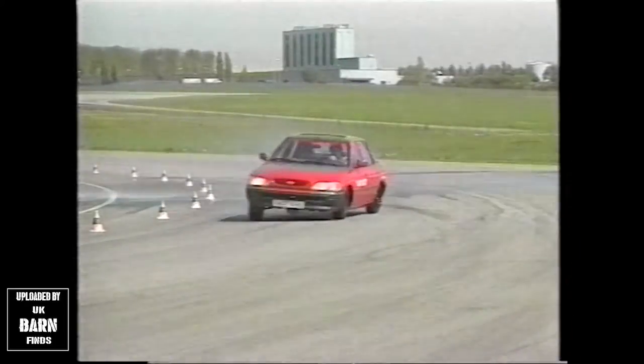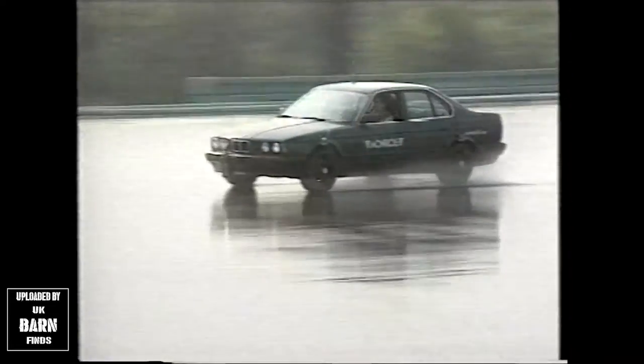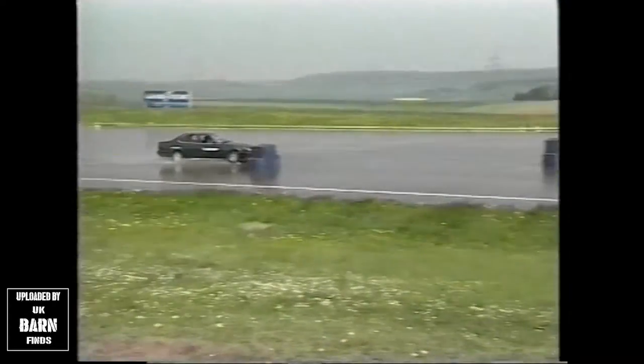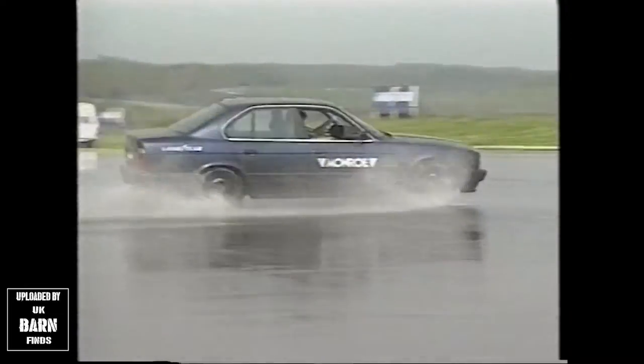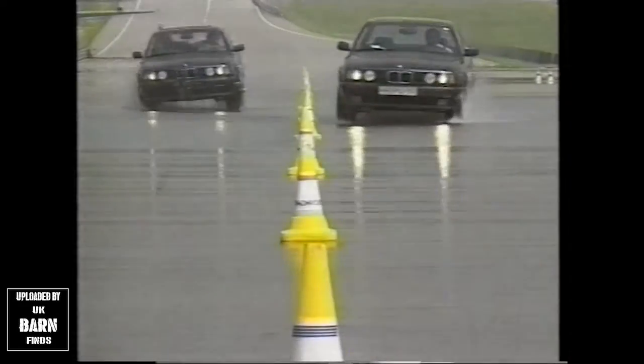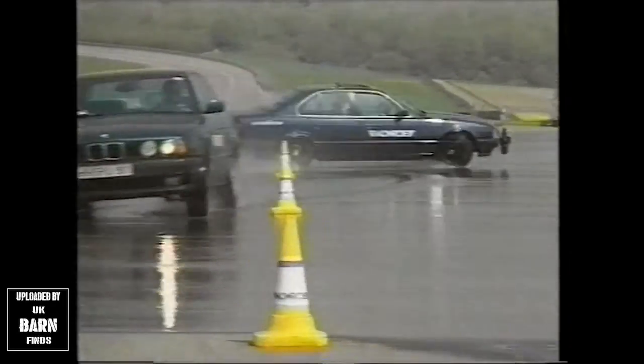Driving in the wet: aquaplaning is like driving on ice, but at speed — you lose complete control, no brakes, no steering. But it doesn't have to happen. A car such as this BMW with new shocks doesn't start to aquaplane until 78 miles per hour, while the same car with worn shocks begins aquaplaning at 68 miles per hour — 10 miles per hour, or 15%, earlier.